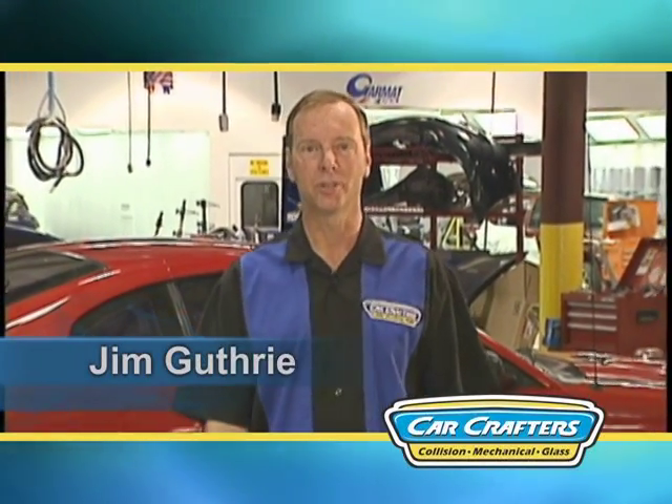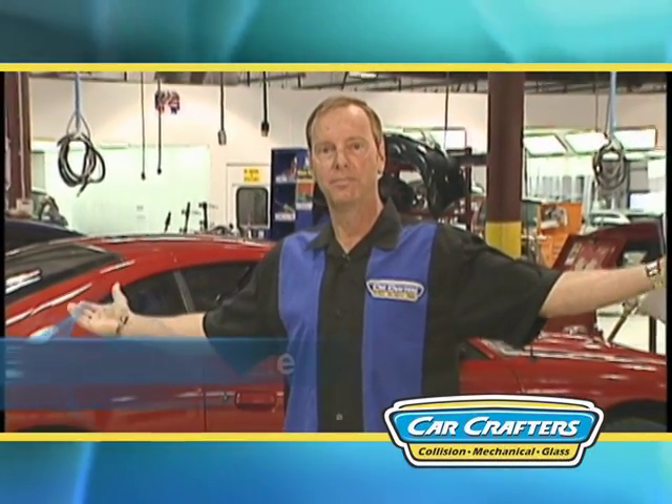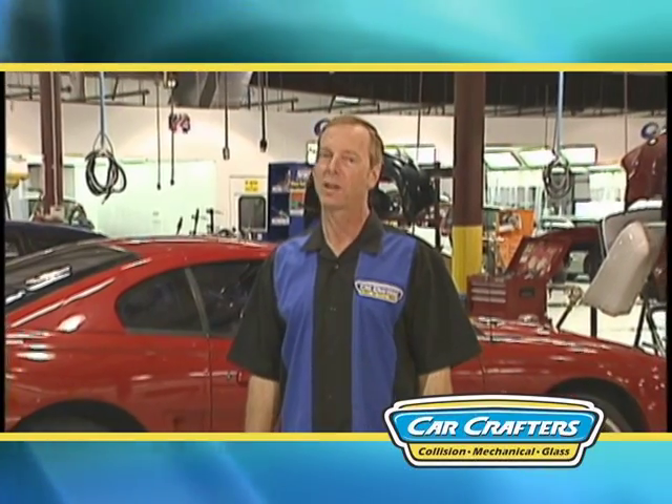Welcome to CarCrafters. I'm Jim Guthrie. Allow me to show you our new shop designed to get you and your car back on the road in no time.